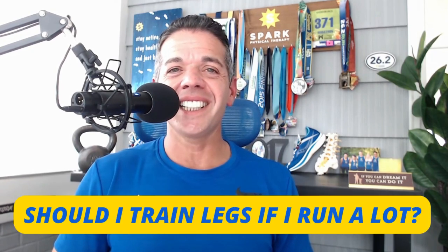Should you train legs if you run a lot? This is a common question, and a common error — runners think that since they're running, they're working their legs. Running does use your leg muscles, but in a different way than what the benefits of strength training provide. We're working those muscles aerobically when we run. When you're a new runner, your muscles feel sore, so you think you're building leg strength — however, your body gets used to it fairly quickly within the first couple of months.